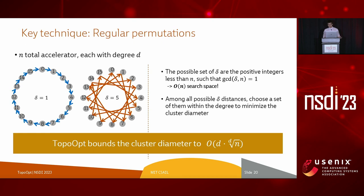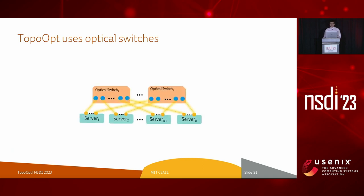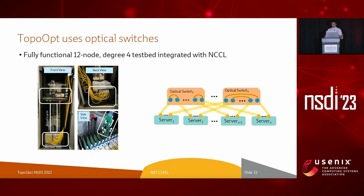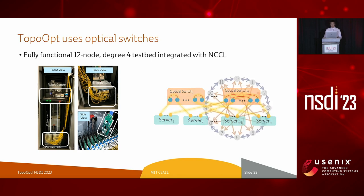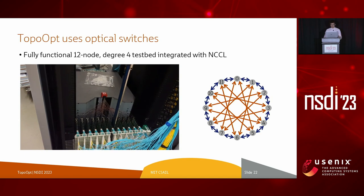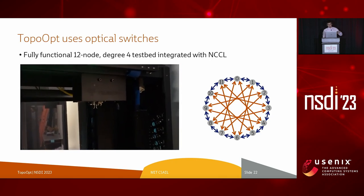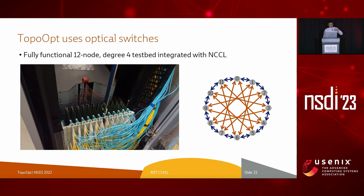A practical question is how do we realize such a network? The answer is optical switches. This is an illustration of a TopoOpt cluster connecting to optical switches. At the logical level, optical switches connect ports internally to form circuits, allowing direct point-to-point communication. In our lab, we have built a fully functional 12-node, degree-4 testbed using an optical patch panel, and we integrated our regular permutation algorithm with NCCL, NVIDIA's communication library, to perform real-world training on this testbed. Shown on the right is an example logical topology for a particular deep neural network. The video shows the reconfiguration step: in our Taliesin optical patch panel, a robot hand grips the fiber, automatically finds a path to the destination without entangling with others, and reconfigures the network.